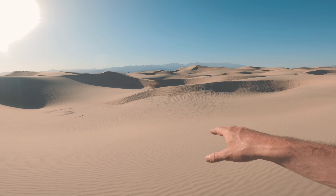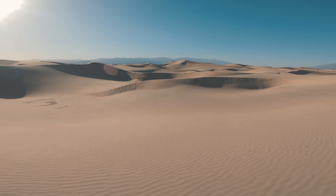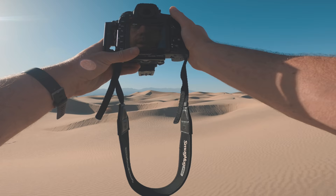I just stumbled upon this — I have no idea if it's going to be interesting or not. I really wish there was a little bit of sand just kind of blowing and dusting across the edges, but unfortunately we don't have that. Let's see what this looks like.